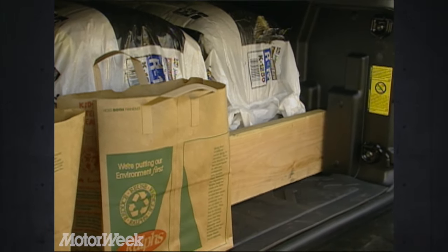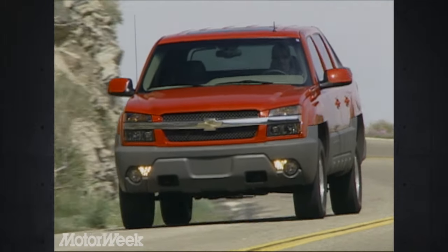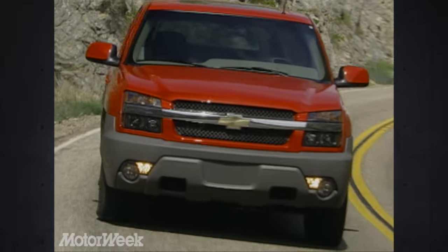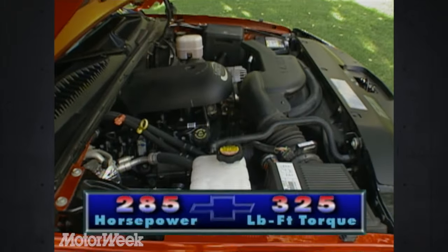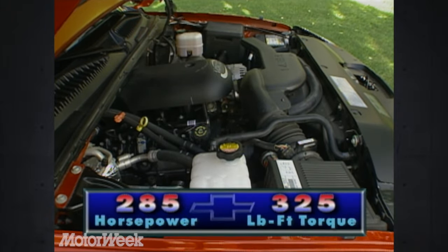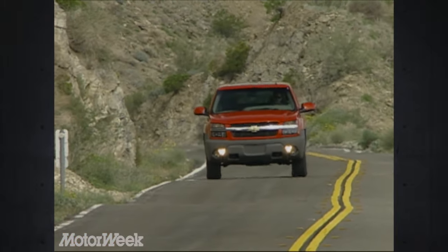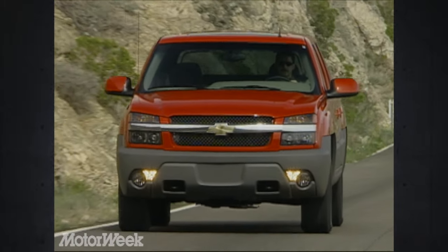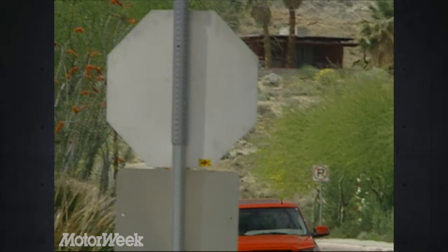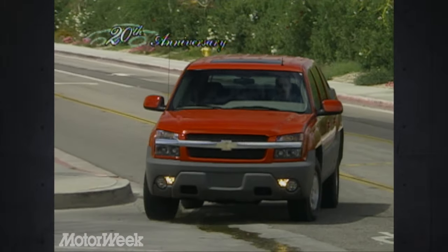Indeed, the Convert-a-Cab system makes the Avalanche the most versatile truck we've seen yet. The first Avalanche to hit the streets is a half-ton 1500 series in two-wheel drive or four-wheel drive. Under the hood is the Vortec 5.3-liter V8 that pumps out 285 horsepower and 325 pound-feet of torque. It feeds a four-speed automatic transmission with overdrive and tow-haul mode. Towing capacity is 8,300 pounds. Under the front is GM's full-size truck independent torsion bar suspension, while the rear carries a five-link coil spring and live axle setup similar to the Tahoe. Four-wheel vented discs with ABS are charged with bringing the Avalanche to a stop, with 12-inch rotors up front and 13-inch in the rear.